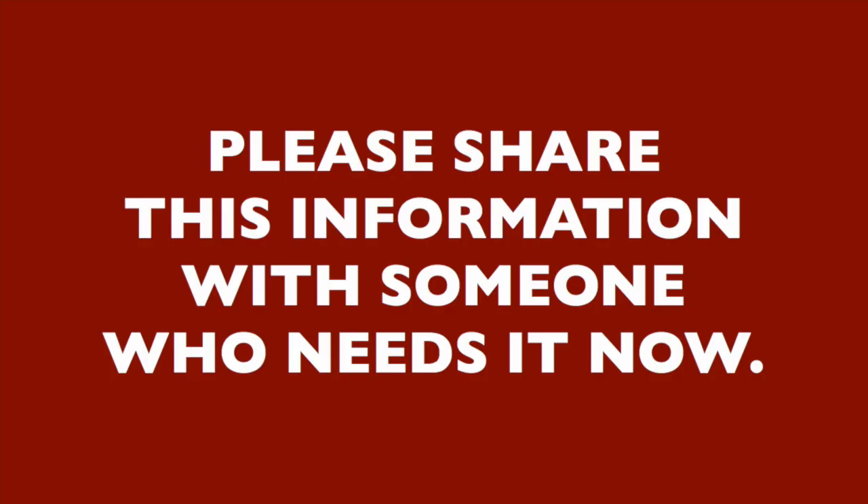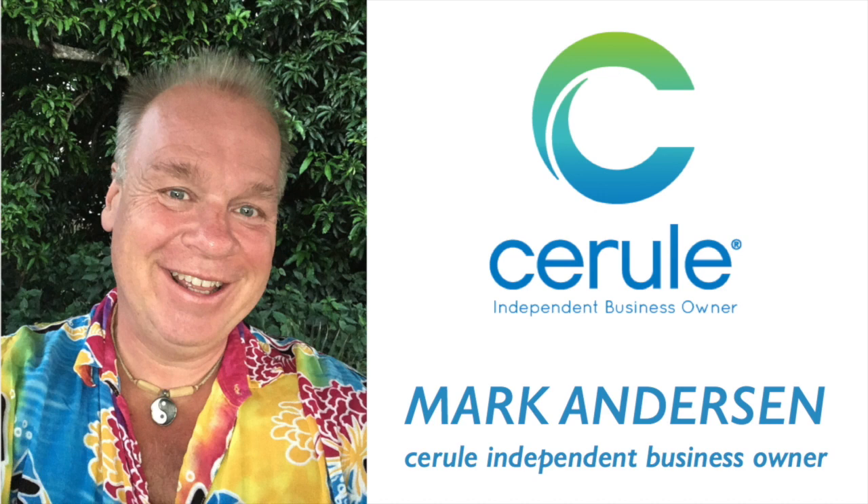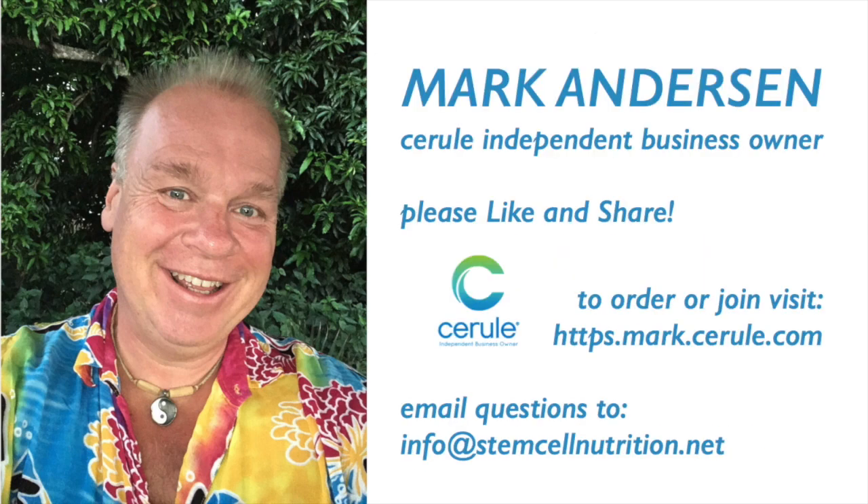Finally, if you know anybody who can benefit from this information, please share this recording with them. And if you'd like the recording, please give me a thumbs up or a heart reaction below — it helps me reach more people to help them with this information. Thank you for listening. My name is Mark Anderson, and I'm an independent business owner with Cerule.